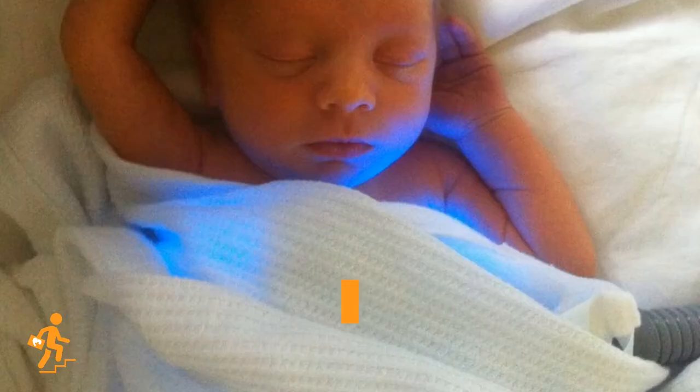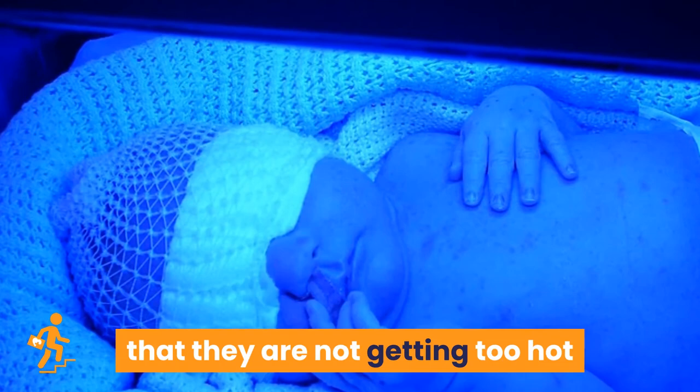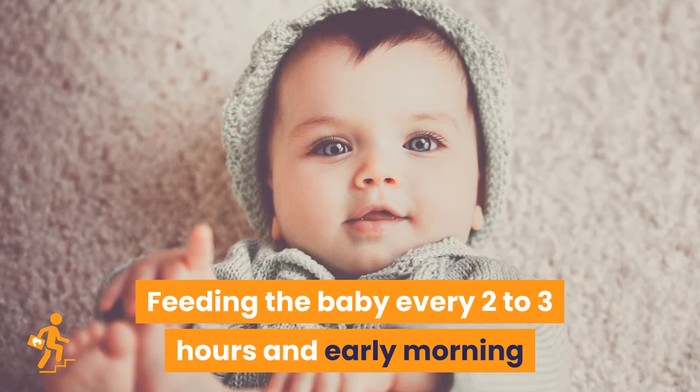Photo-oxidation adds oxygen to the bilirubin so it dissolves easily in water. During phototherapy, it is important to monitor the baby's temperature to ensure they are not getting too hot, and they will be checked for signs of dehydration. Feeding the baby every two to three hours, and early morning and evening sunlight, are also recommended to reduce jaundice.